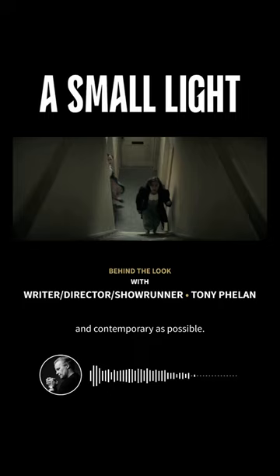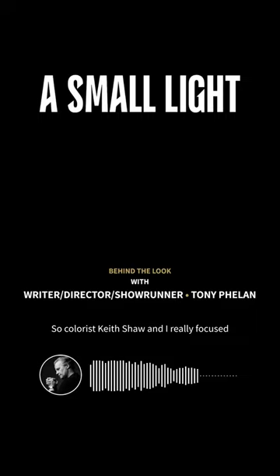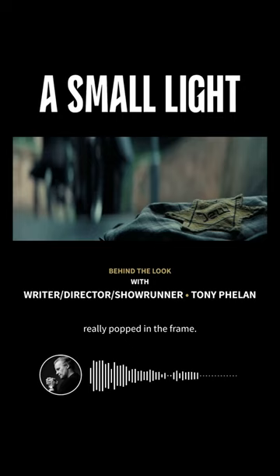The goal was to take away any barriers between the audience and the story, so colorist Keith Shaw and I really focused on making sure that those sources of color really popped in the frame.